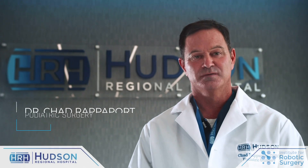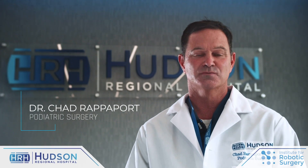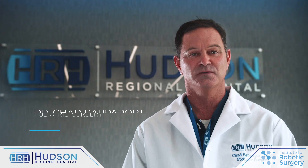My name is Dr. Chad Rappaport. My surgical subspecialty is reconstructive surgery of the foot and ankle.